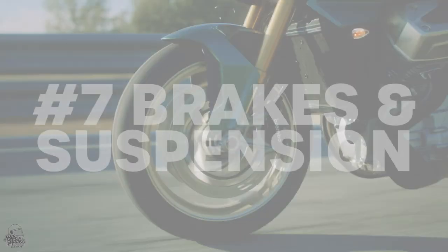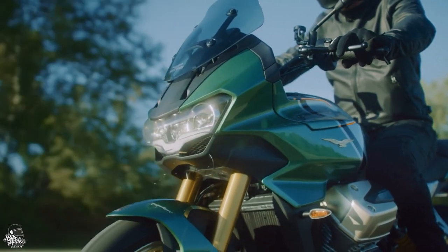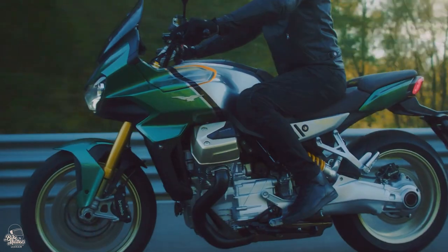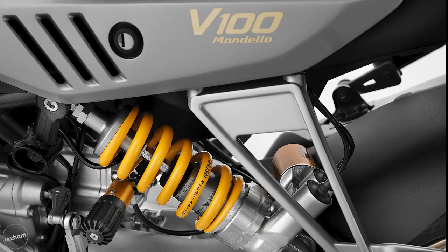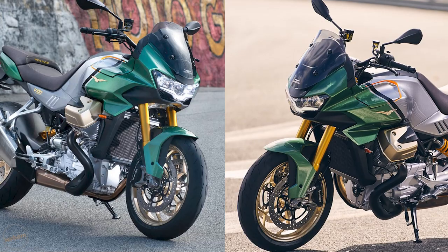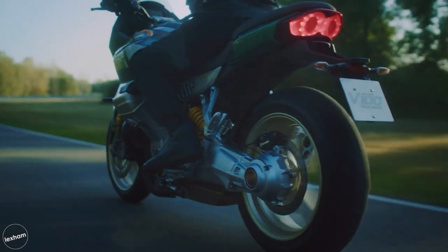On to brakes and suspension — Moto Guzzi have disclosed that the V100 will feature semi-active suspension and ABS cornering. From what can be seen in the photos and videos released so far, there are meaty gold upside-down forks at the front and what looks like a monoshock to the rear. There also appear to be two large twin disc brakes at the front with Brembo calipers and a single disc on the rear, again with a Brembo caliper.